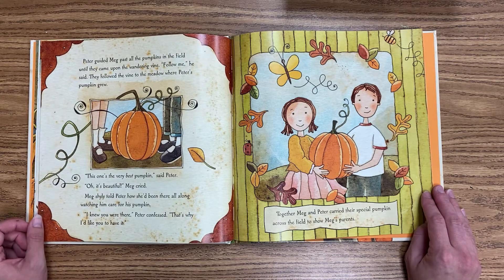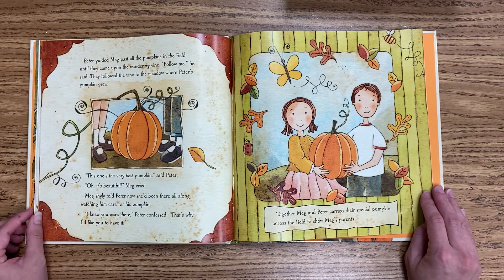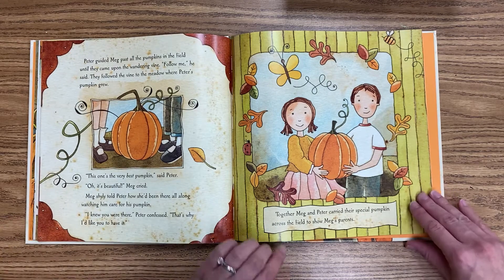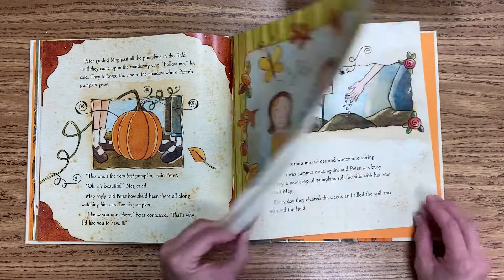Meg shyly told Peter how she'd been there all along, watching him care for his pumpkin. 'I knew you were there,' Peter confessed. 'That's why I'd like you to have it.' Together, Meg and Peter carried their special pumpkin across the field to show Meg's parents. That was so nice — he gave that pumpkin to her.